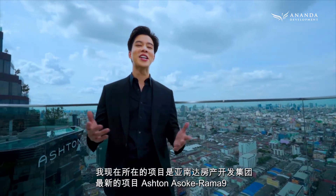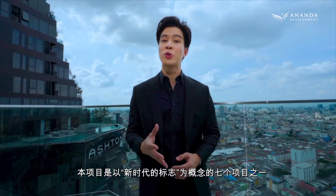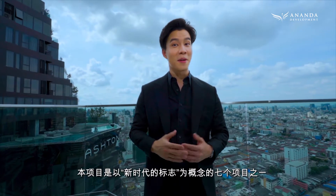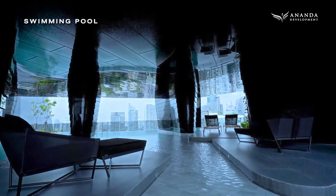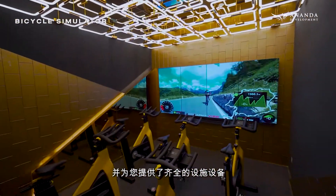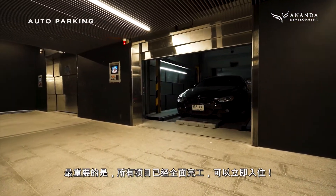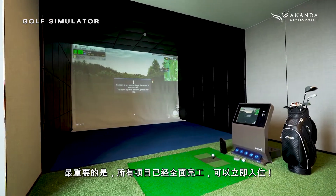Hello guys, I'm here at Ashton Asok Raminee. This ready-to-move-in condominium by Ananda is one of seven projects under the concept The New Iconic. With stylish, unique interior and exterior designs, the seven projects offer a full range of facilities. And most importantly, they're now ready to be moved into today.